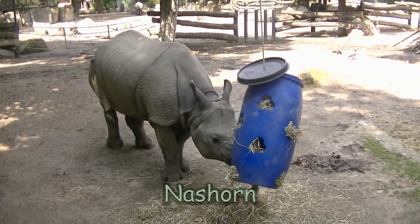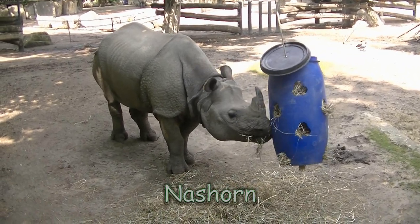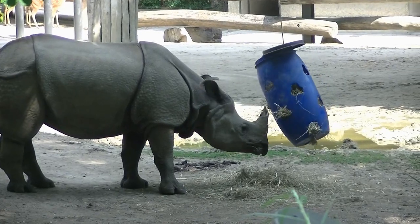Wenn man vom Neptunbrunnen den Tierpark betritt, kommt man als erstes unweigerlich zu den Nashörnern.